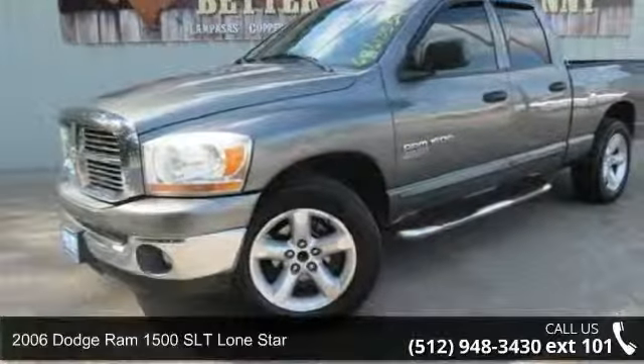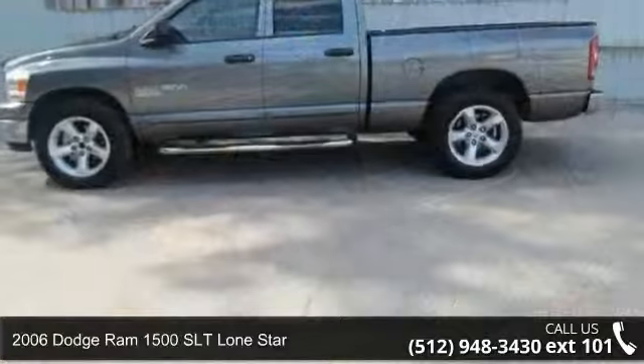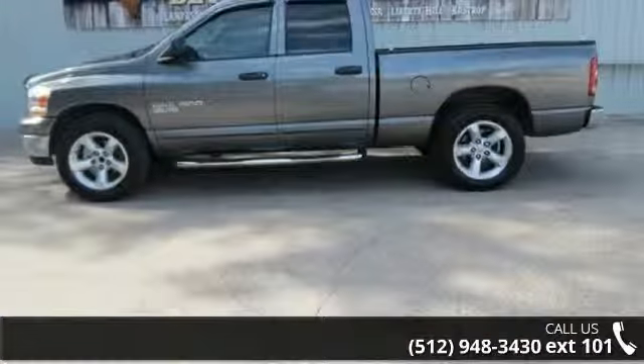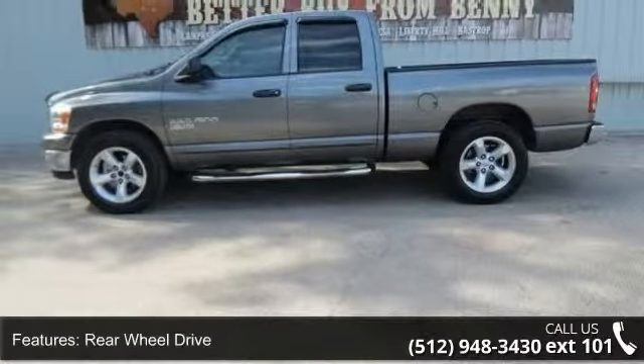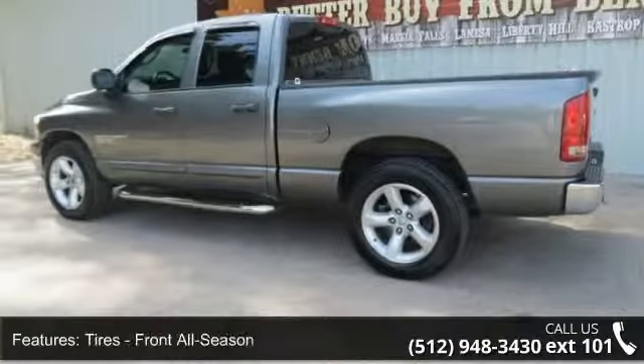Check out this 2006 Dodge Ram 1500. If you are looking for an automobile with great features, look no further. This vehicle comes with a reliable 8-cylinder engine, connected to a smooth shifting automatic transmission.